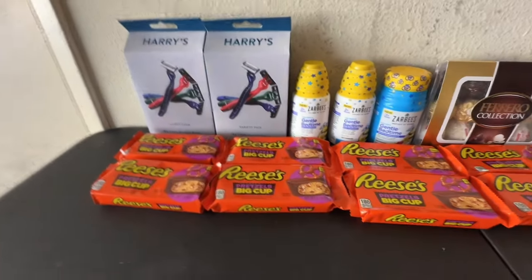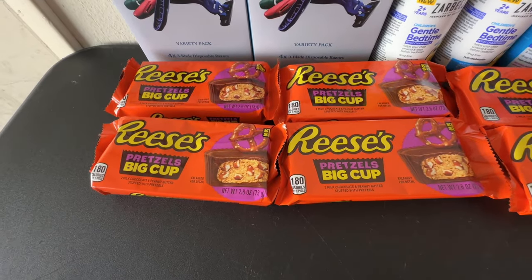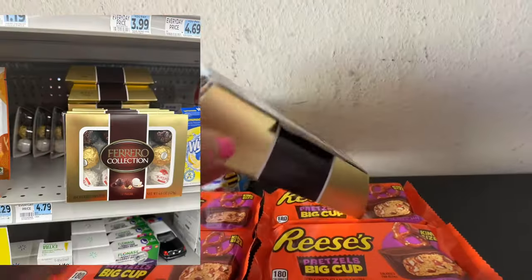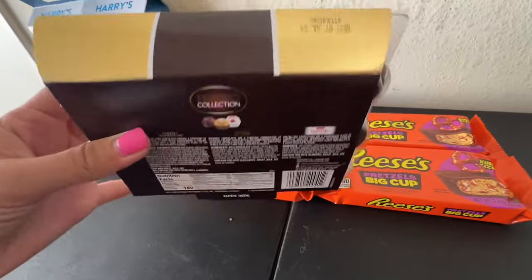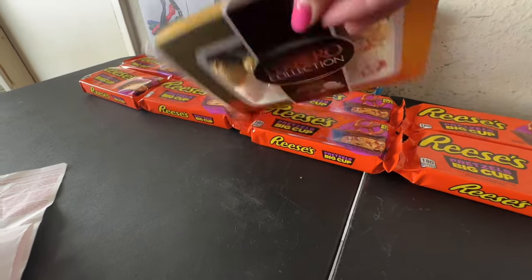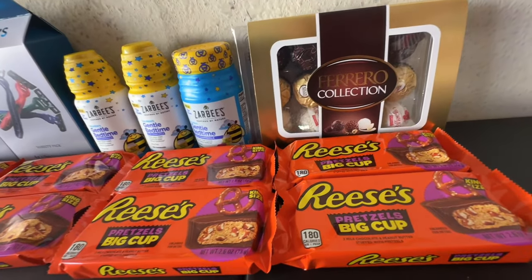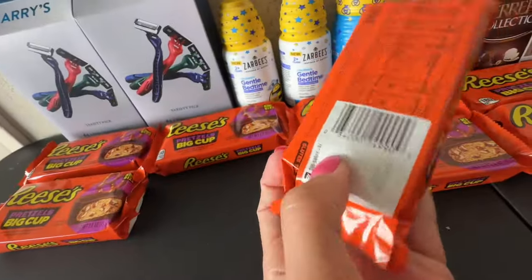The erasers are 75% off at $0.79 each — I grabbed eight of them as the store had plenty. The Ferrero collection 12-piece box is also 75% off. Here's the UPC if you want to check your store. Make sure to check the expiration date — the Ferrero is good until July, which is perfect since I'm going on vacation in June and they'll definitely be consumed.